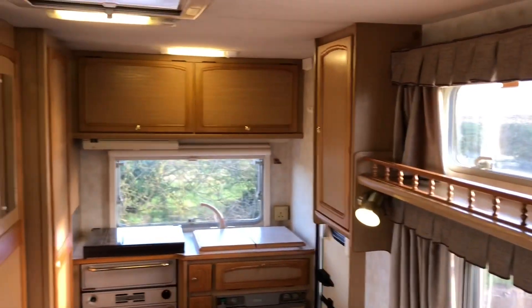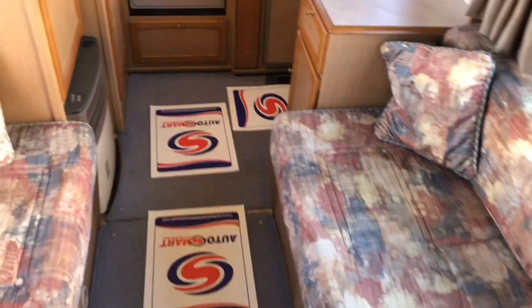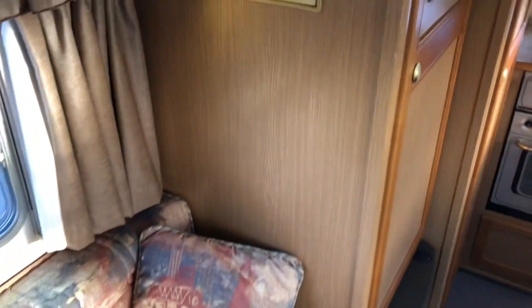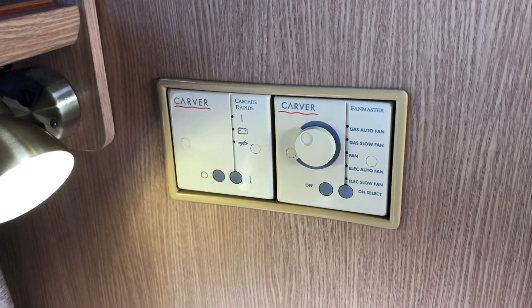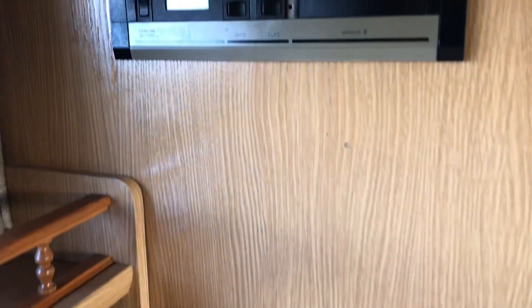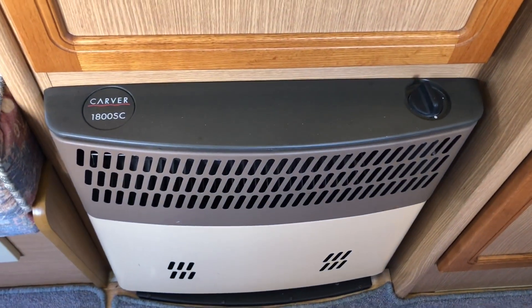There's lots of overhead cupboards and good standing height in this motorhome. You've got hot water by electric or gas, blown air central heating, a Zig unit and water level indicator. In the wardrobe you have a table that goes out so you can dine for four people. There's also a Carver heater.